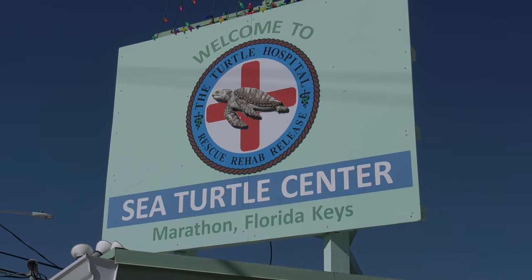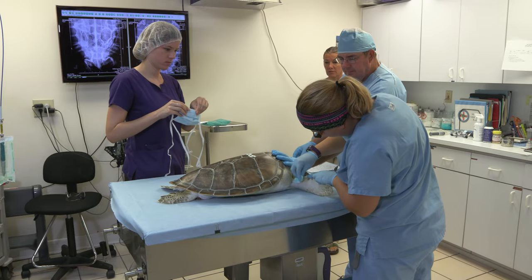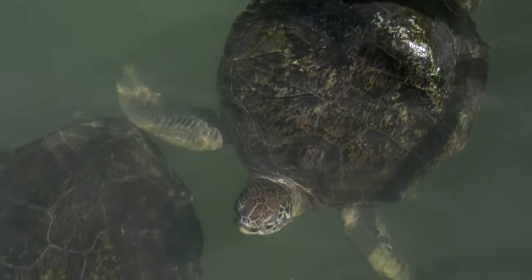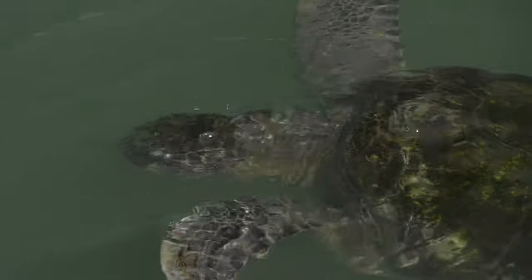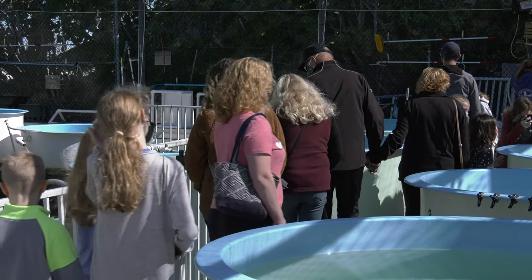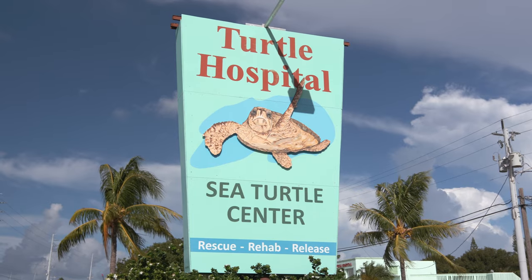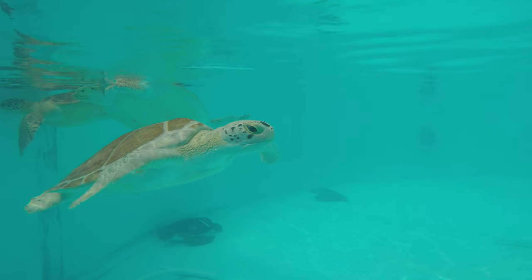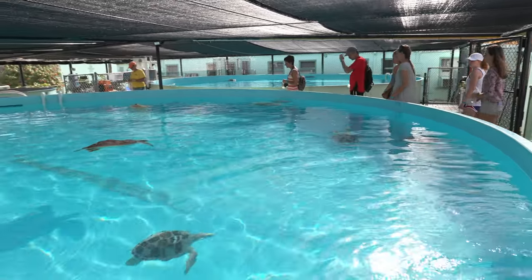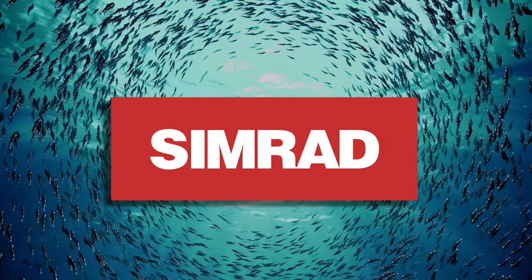One of the attractions when you're in Marathon and decide to take a day off is the Turtle Hospital — without a doubt you have to take this in. It's a great facility that takes injured sea turtles and rehabilitates them until they're healthy enough to be released back into the ecosystem. If a turtle is injured to the point where it cannot survive in the wild, they keep it as an exhibit. You can take the tour and see everything from juvenile turtles to mature turtles — it's an educational facility where you can learn about their migratory habits and how they interact with the Florida Keys.